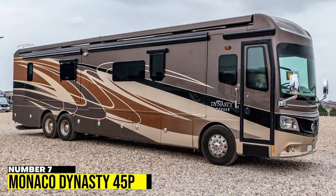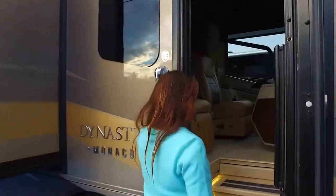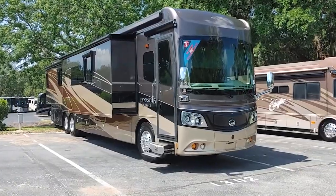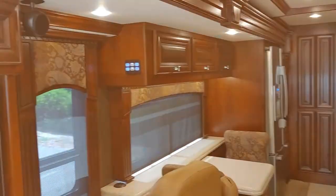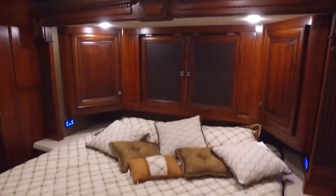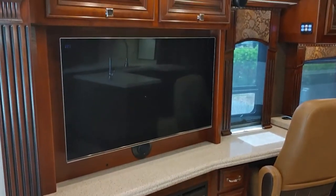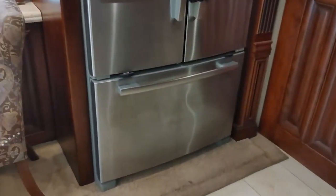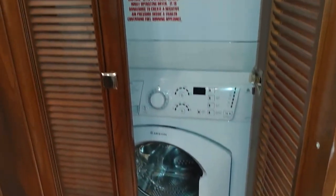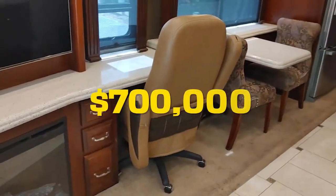Number 7: Monaco Dynasty 45P. The Monaco Dynasty 45P is a luxury motorhome with a 15-liter Detroit diesel engine and a Roadmaster S-Series chassis. It features elegant interior design with porcelain tile floors and hardwood cabinetry, a king-sized bed with memory foam mattress, and a large living area with a fireplace and flat-screen TV. Additional features include high-end appliances, essential vacuum system, washer and dryer, and aqua hot heating system. All this luxury comes with a price tag of around $700,000.